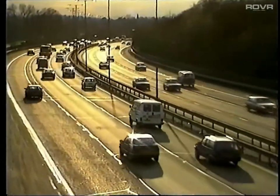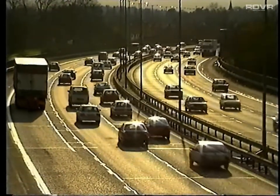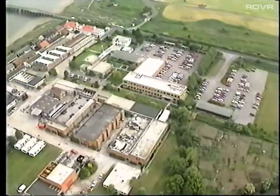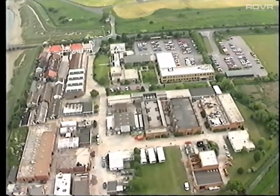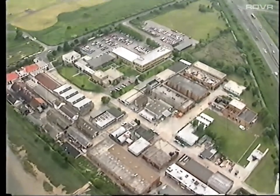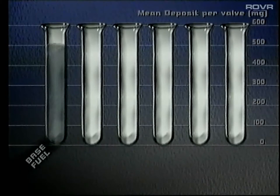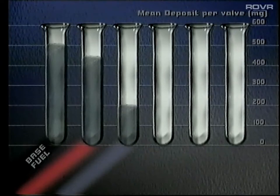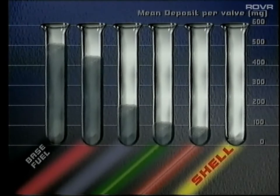Using a detergent will provide significant benefits. However, not all detergents are the same. In other tests at Ricardo, Shell tested Shell Advanced and four other leading retail brands of fuel that contain detergents, and compared them against an ordinary fuel which doesn't contain detergent. The results were conclusive. The average deposit per valve using the ordinary fuel was around 500 milligrams, followed in descending order by four of the main retail brands. By far the best result was achieved by Shell Advanced, which was twice as clean as its nearest rival.